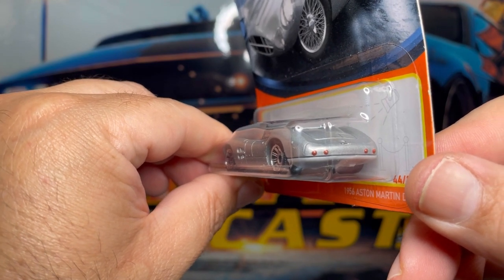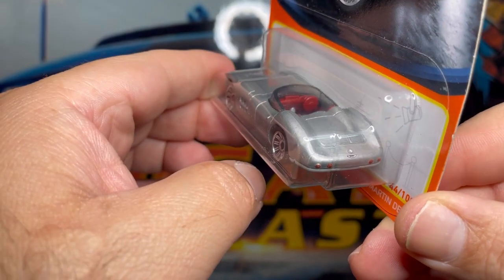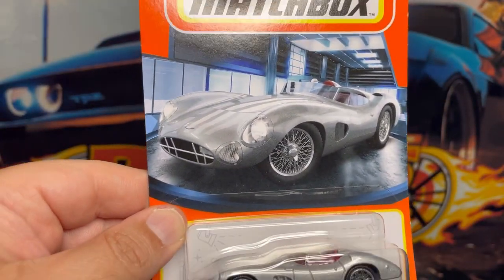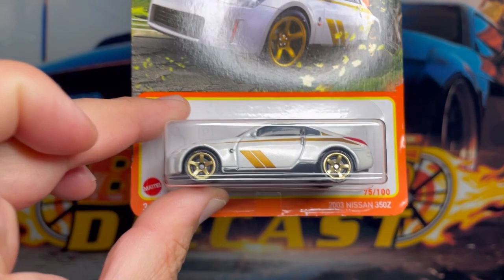Check out those tail lights — pretty cool. You can see the Aston Martin emblem right there, looks like it's molded in, so pretty cool. Let me know what you guys think. The level of detail on these Matchbox cars are pretty awesome in my opinion.